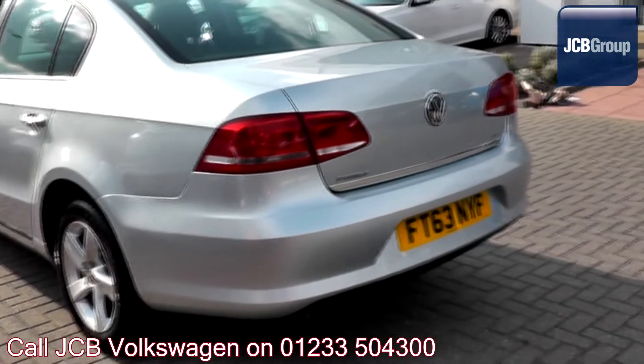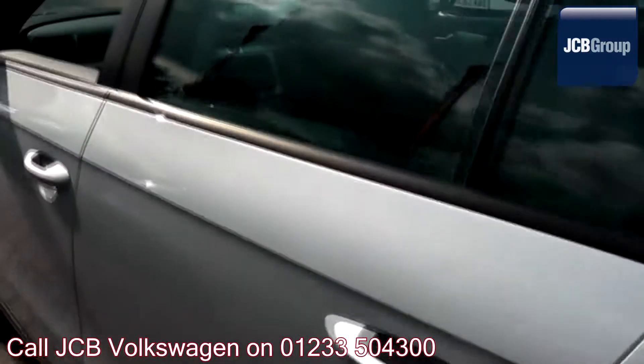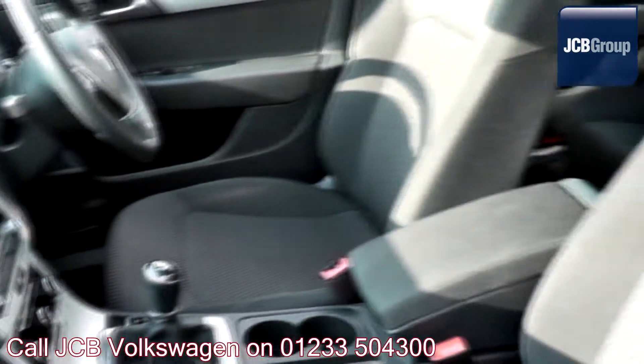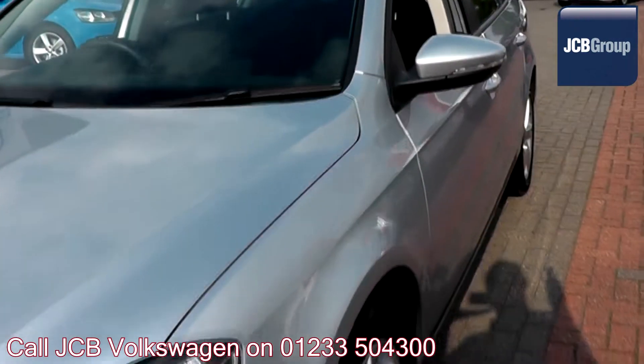With all our videos you will find a link in the description which takes you directly to our official website. Here you will find more information on the vehicle in question as well as opening hours, pricing, finance options and contact telephone numbers. To book a test drive for this or any other vehicle please click the link in the description below.